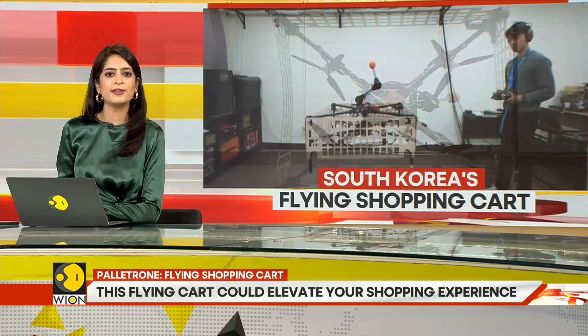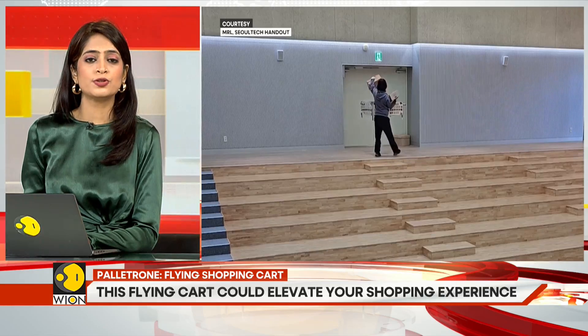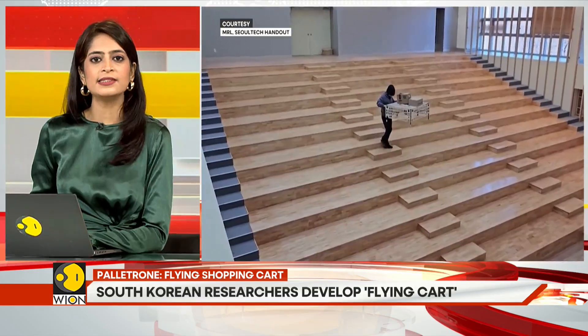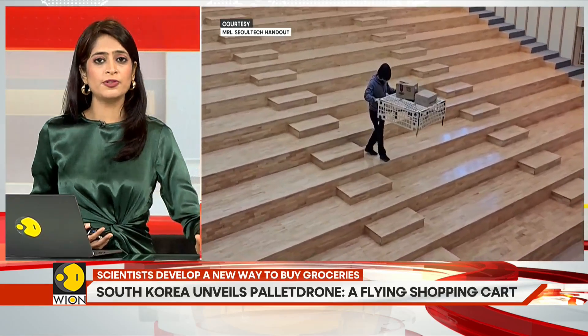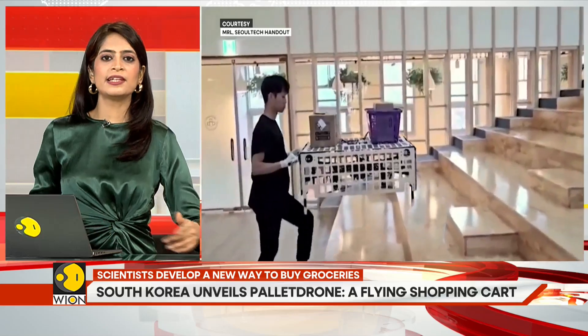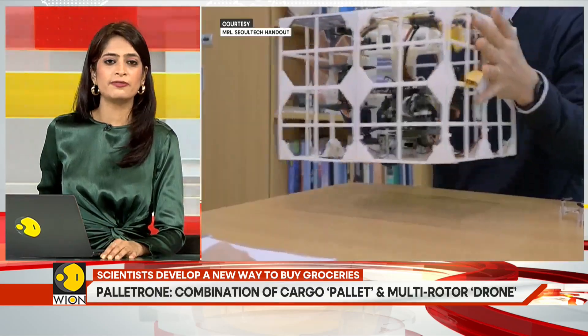As the name suggests, pallet drone is a combination of cargo pallet and multi-rotor drone developed by researchers from the Seoul National University of Science and Technology. Users can basically place cargo on top of the drone and move it around by applying gentle force. Users can even use the flying cart on stairs, something which is not possible with a conventional cart.